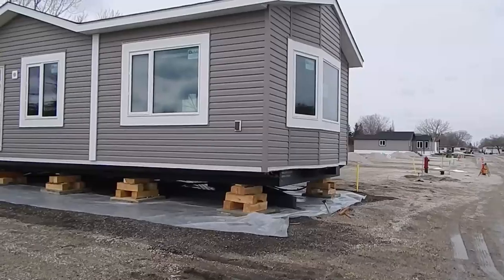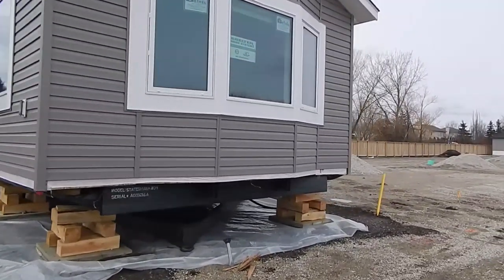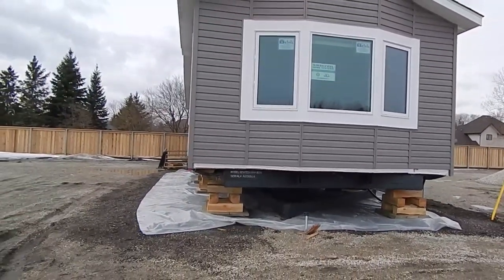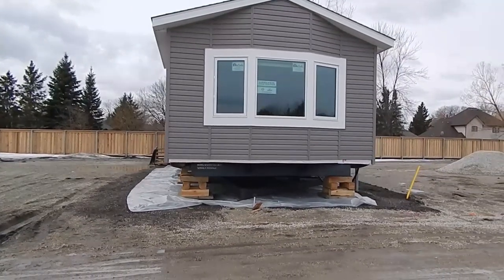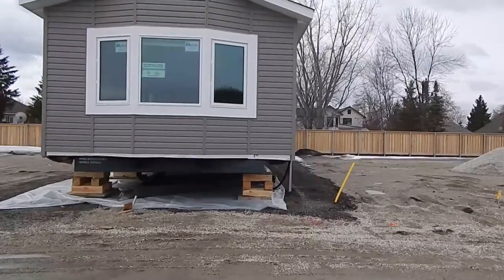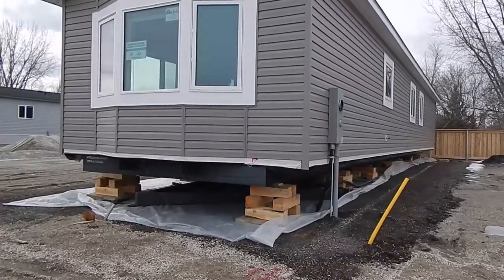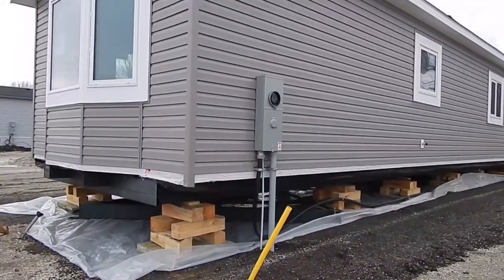Take a quick look at the outside. Here we have the Smart Start trim around the windows. Bay window on the front of the home.